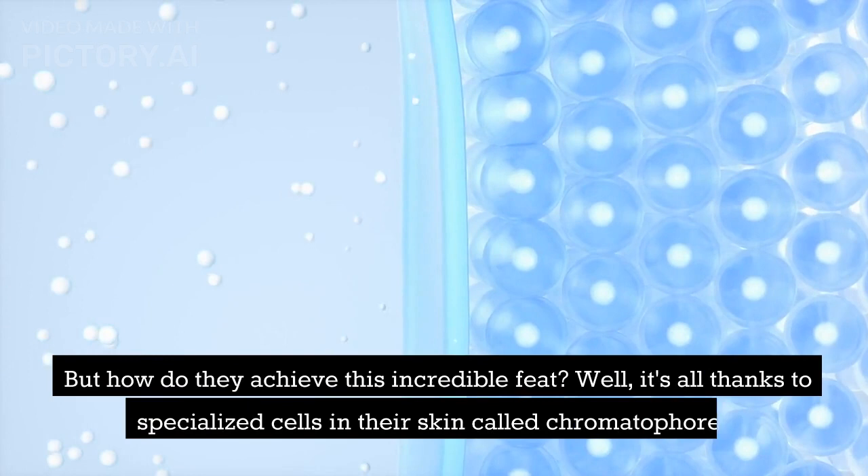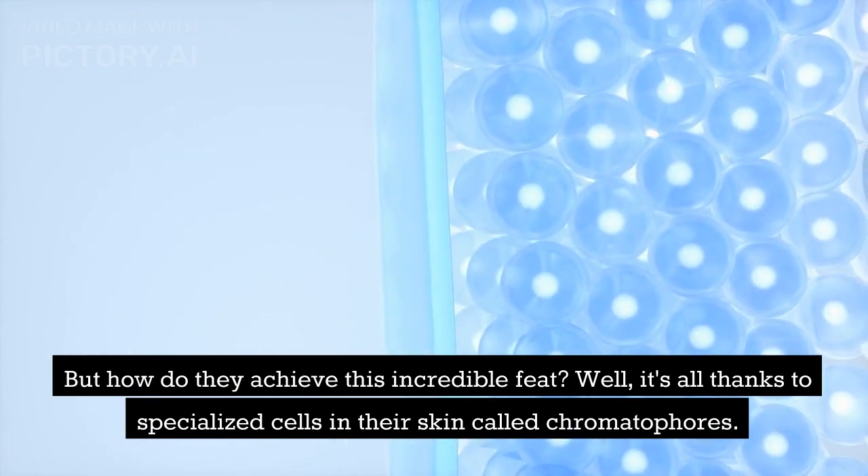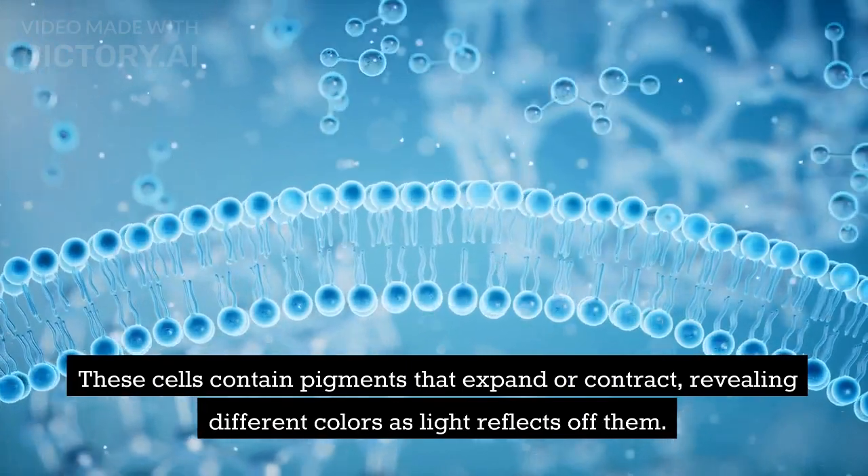But how do they achieve this incredible feat? It's all thanks to specialized cells in their skin called chromatophores. These cells contain pigments that expand or contract, revealing different colors as light reflects off them.